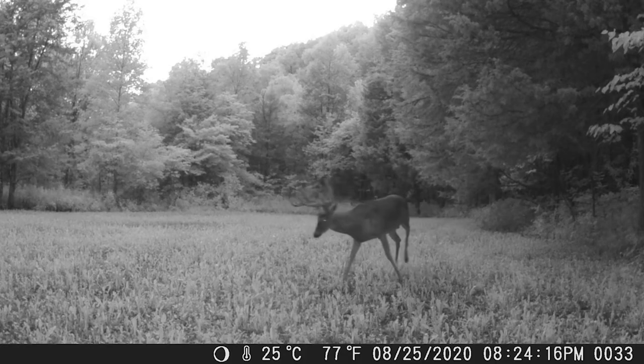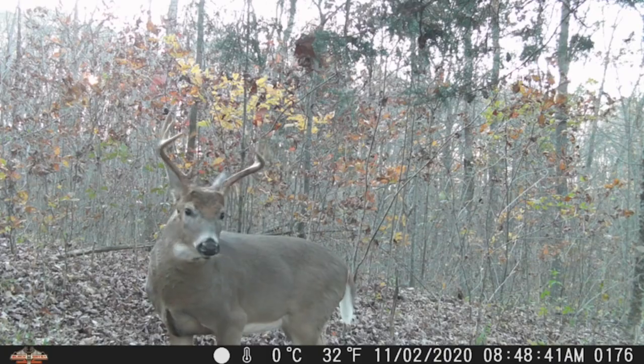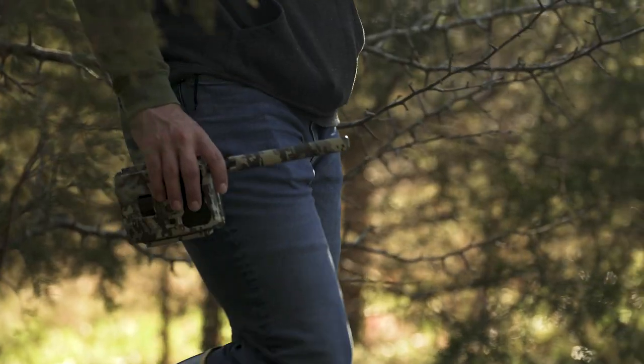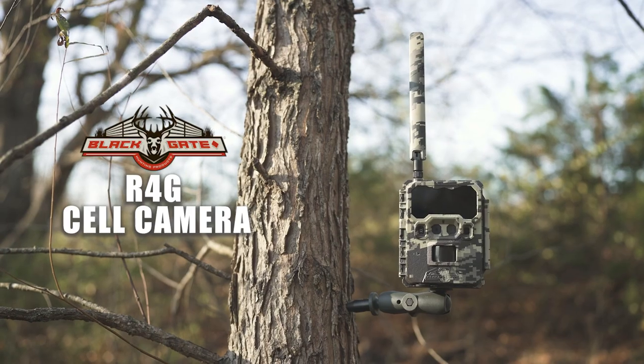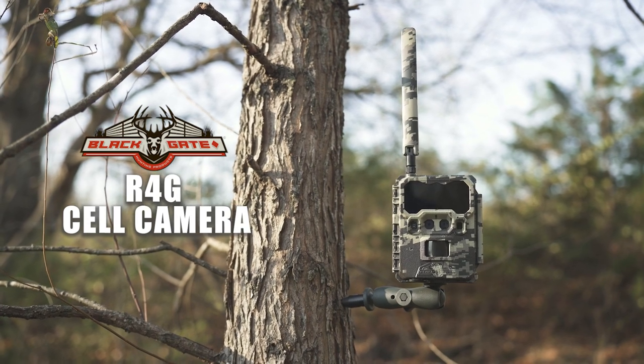Paired with motion blur technology, the R4G ensures that fast-moving targets will be in frame and clearly distinguishable. We value our products and support them with customer service and app support based here in the USA. Hunt smart with the Blackgate R4G.